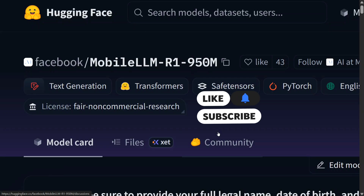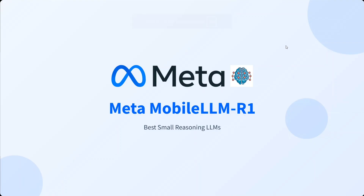In this short video, I'll be explaining the different features of the model and then we'll try it out from Hugging Face. This is an open-source model — Meta MobileLLM-R1. Meta had already released MobileLLM last year, which was a small LLM but not a reasoning one. This time they've released a reasoning version as well.